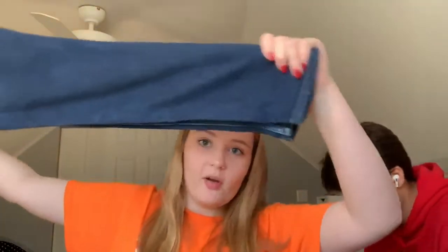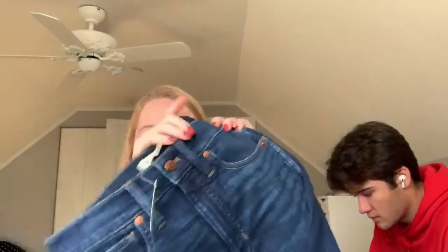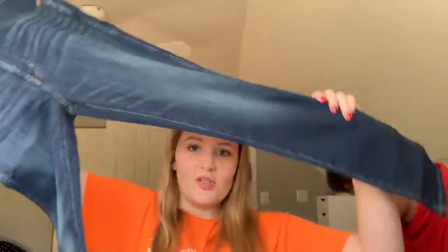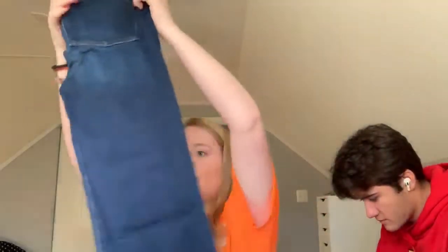The next clothing item is these Madewell jeans in a really dark wash. This is the first pair of actual denim jeans that I have — the 10-inch high-rise skinny, and I got them in a size 27.